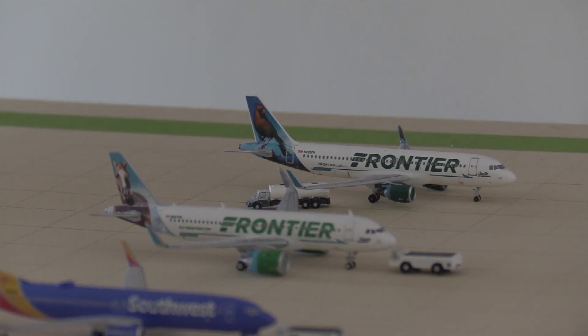Hello everybody, welcome back to another video. In this video we are going to be doing an update of Cleveland Hopkins International Airport. I say international very briefly as Air Canada is currently the only international airline that serves this airport. This is an airport I know a little bit more about, as I've been flying to Cleveland to see family for a few years now.